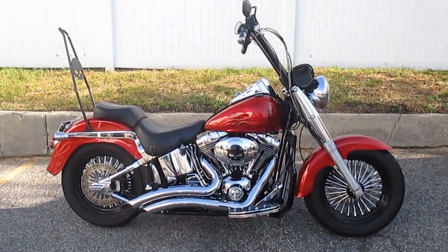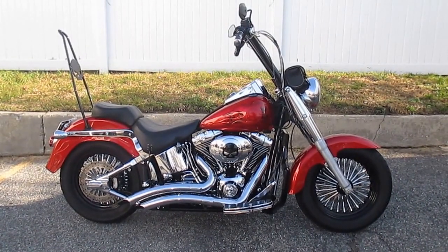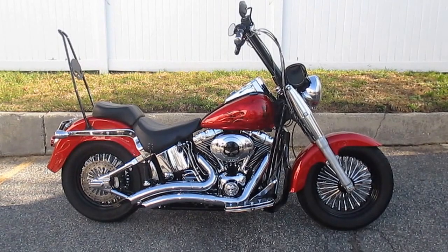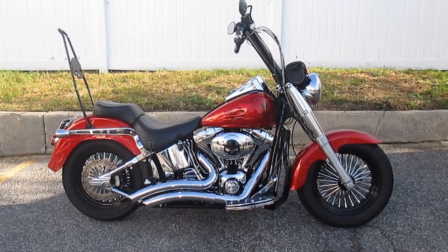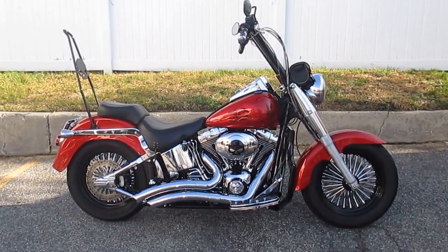Hello, we are Harley-Davidson of Nassau County in beautiful Belmore, New York. Got a real nice bike for you here today — it's a 2006 Harley-Davidson FLSTFI Softail Fat Boy. It's got custom Harley-Davidson Raised Red Flame Paint, stock number is U1582, and the miles are only 11,151 miles.